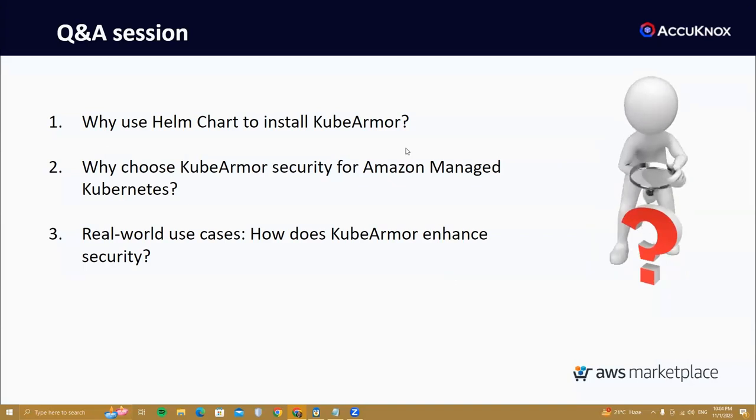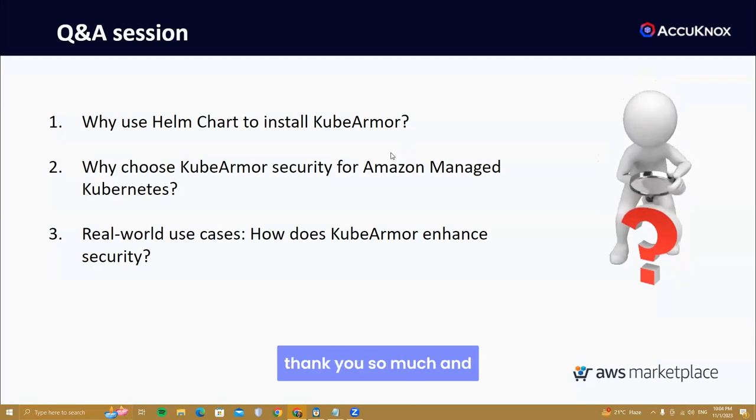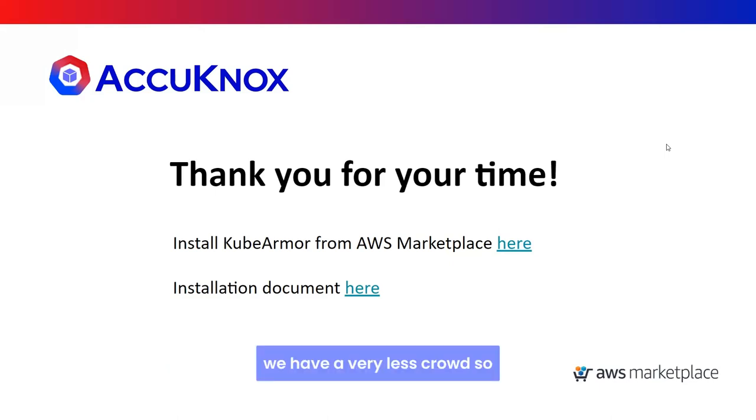It's been about 30 minutes — a superb demonstration, Chirag, thank you. Just one or two more minutes for any further questions. Here are two pertinent links: one for installing KubeArmor from the AWS Marketplace, and another for a detailed step-by-step document available for organizational purposes. Thanks to Ram, Ajit, Kadham, Abhishek — please feel free to ask any queries.